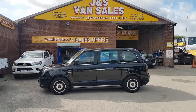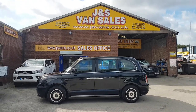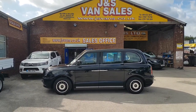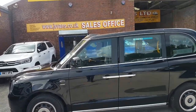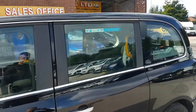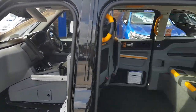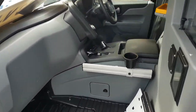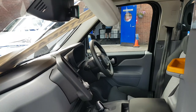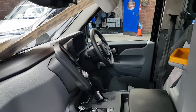We're using this video for all the vehicles as they're all the same spec and same price. One owner, no VAT to pay on the price. Automatic electric hybrid taxis — you can see the big tablet there with automatic connectivity for your iPhones.